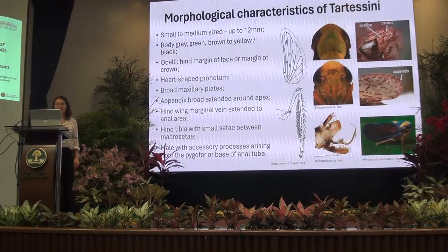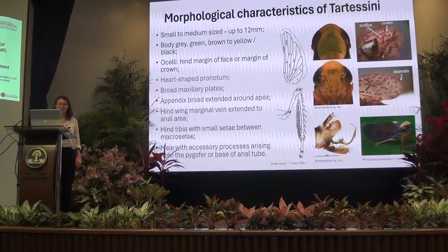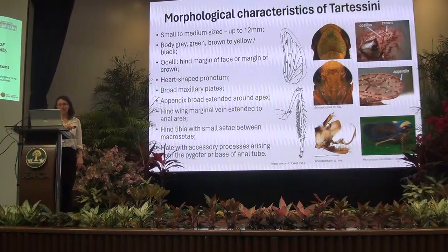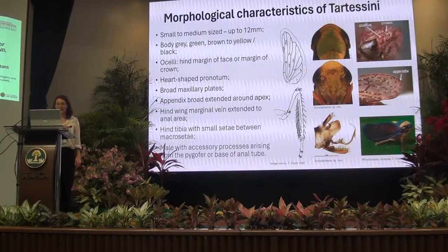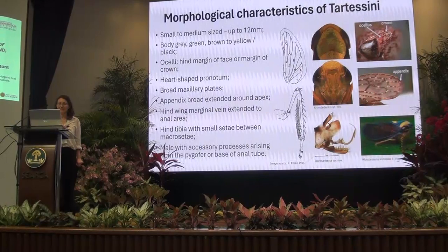They are usually found on the margin of the face and on the crown. One of the characteristics of the tribe is the sort of heart-shaped pronotum which is extended around the apex. The hind wing has a marginal vein which extends into the anal area.